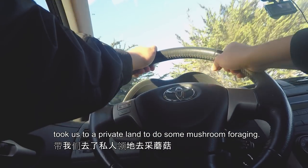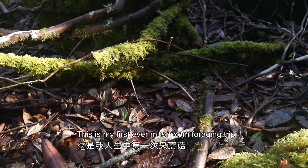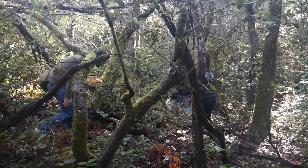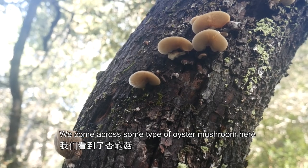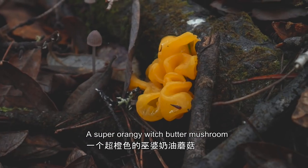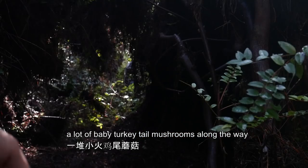Next, Kevin took us to a private land to do some mushroom foraging. This is my first ever mushroom foraging trip. These guys are the ones we're looking for. We came across some type of oyster mushroom here, a giant banana slug, a super orangey witch butter mushroom, and a lot of baby turkey tail mushrooms along the way.